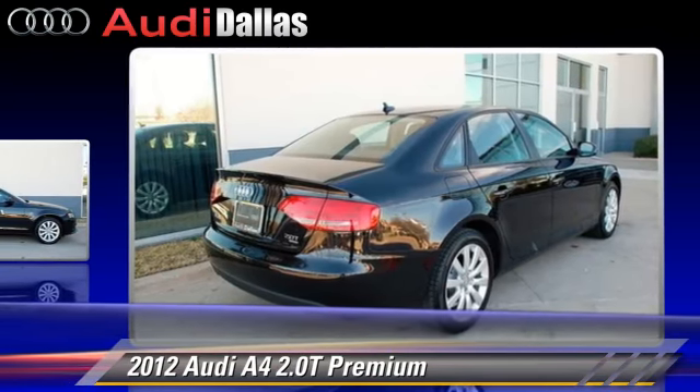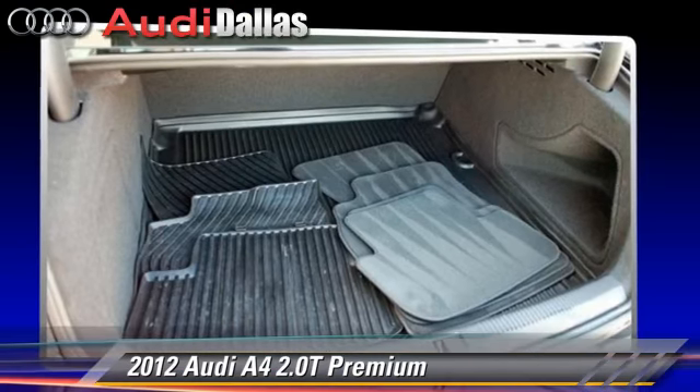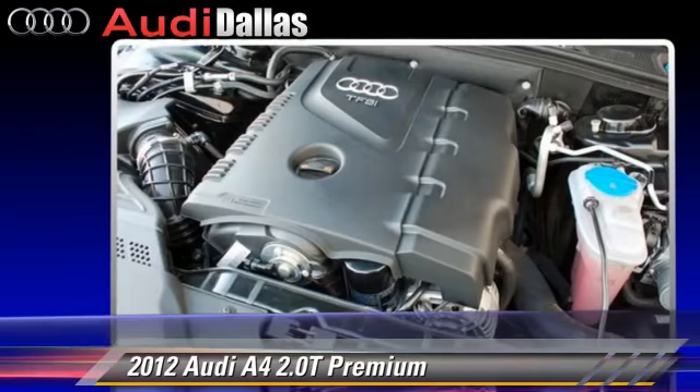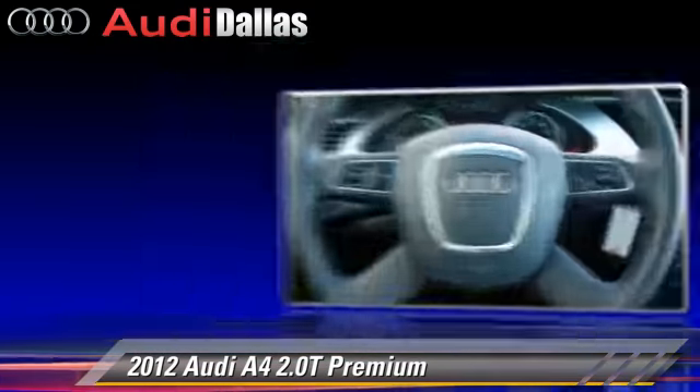This Audi features fog lights, dual front airbags, and keyless entry. Safety features include traction control, stability control, and four-wheel ABS.